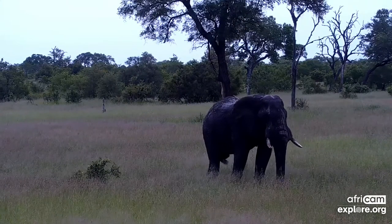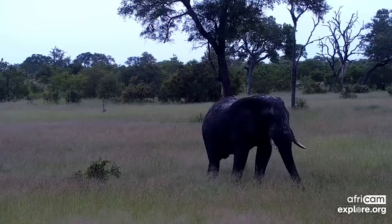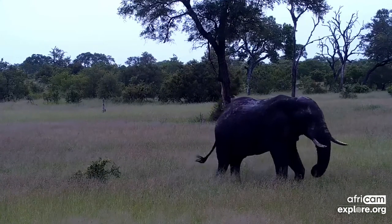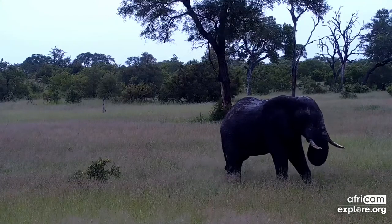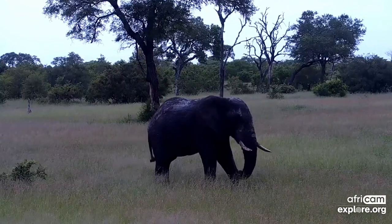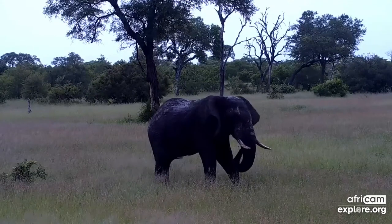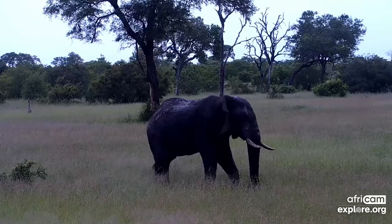That brings me to our quiz question for you today. I'm going to ask you a question about monitor lizards in general — a fairly easy one. Let's see what your thoughts are out there. What is the largest monitor lizard on the planet? Let me know your thoughts. We'll get to that in a few minutes towards the end of the show.